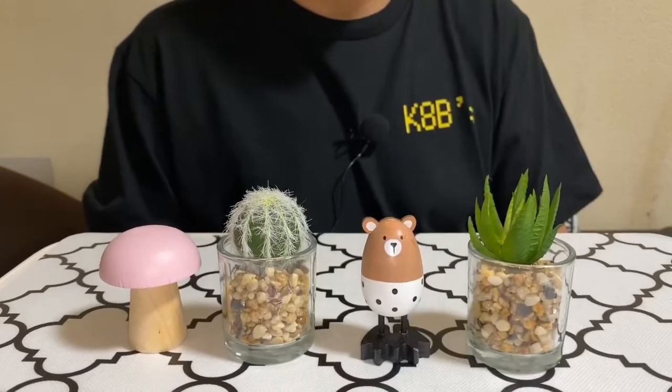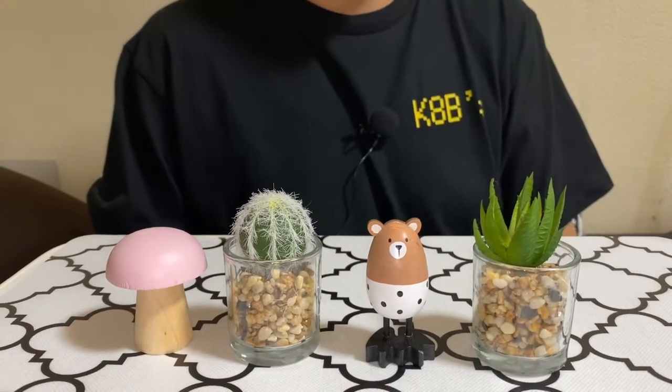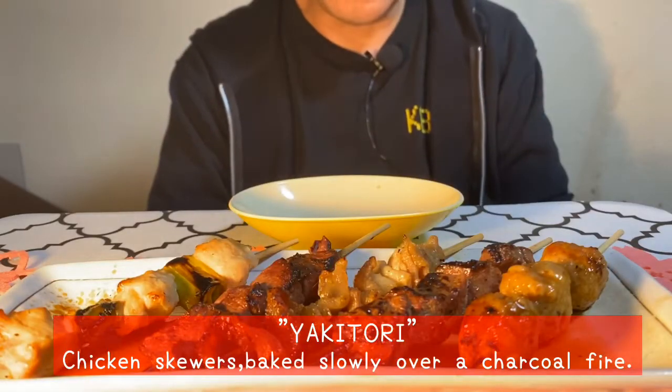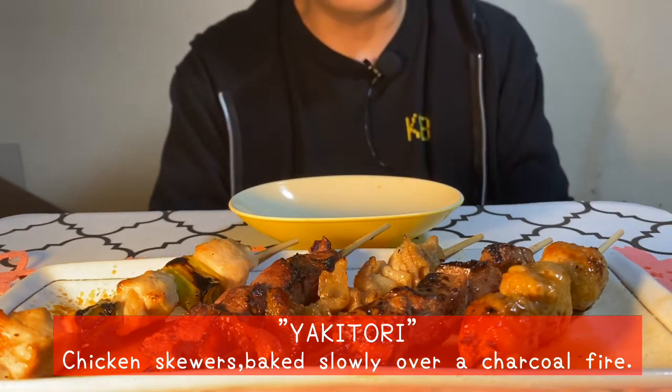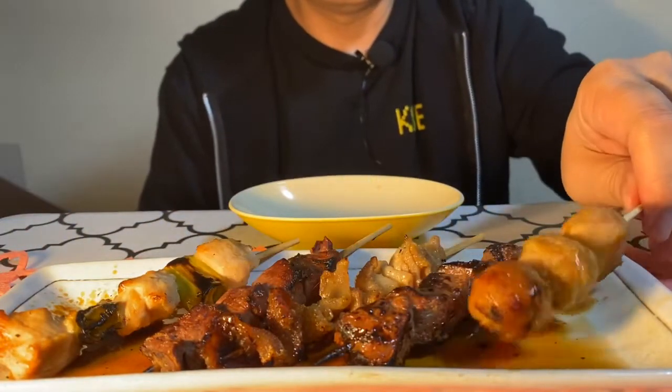Hey everyone, welcome back to K-8B's channel! Today I am going to introduce to you Japanese Yakitori. Here it is. Let's try it. Let's eat.